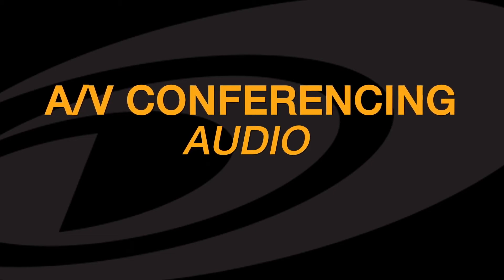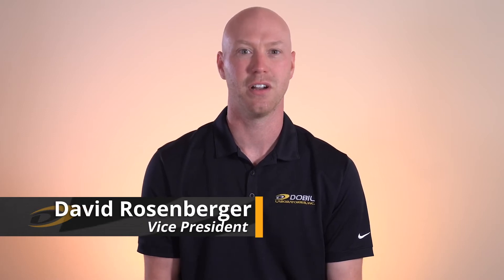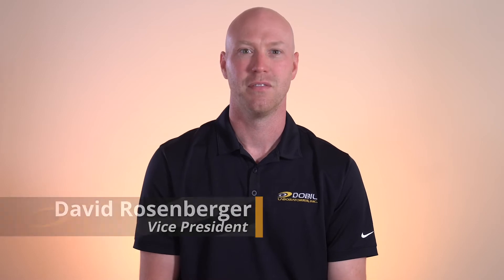AV conferencing has become an integral tool for business communication, but it's easy to forget that the majority of the content is actually carried by the audio, not the video. If the video fails during a video conference, the meeting can go virtually unimpeded, but if the audio fails, the meeting's over. Audio is fundamental to the success of collaboration.